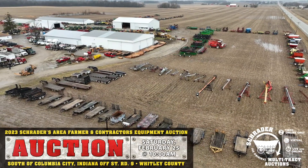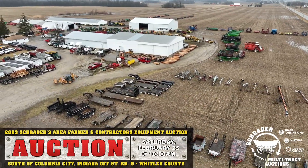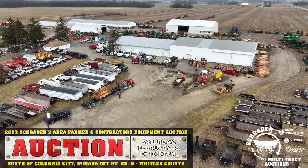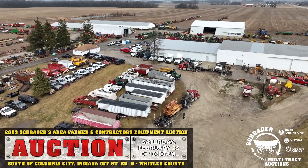We will have three rings working the sale. We've got an excellent line of equipment and we're looking forward to a great sale. We do have record entries this year — over 300 extra items added, so we're up to around 1,400 items. 330 sellers have come and brought their items to the sale.